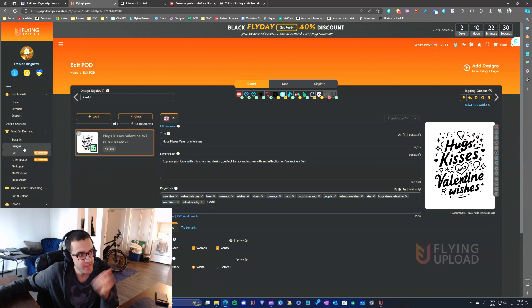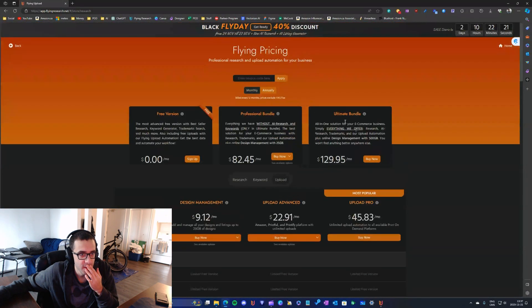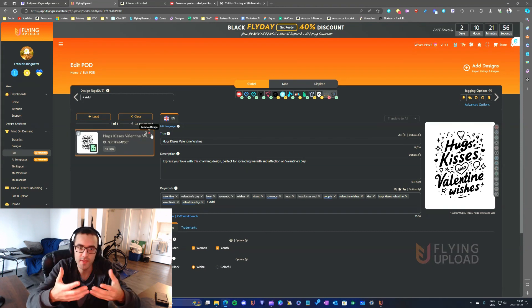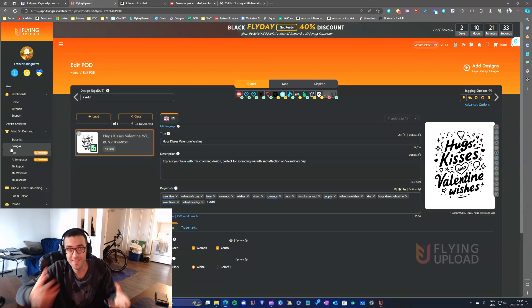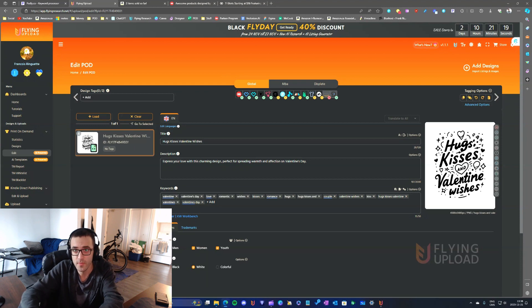Everything related to design management is cool, and yes, with the upload bundle you have access to 500 gigabytes of storage, which is a lot. But once you've uploaded your designs to all the marketplaces, you don't really need them anymore. So having design management is nice but not necessary.